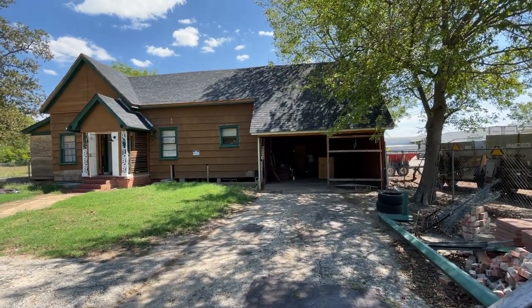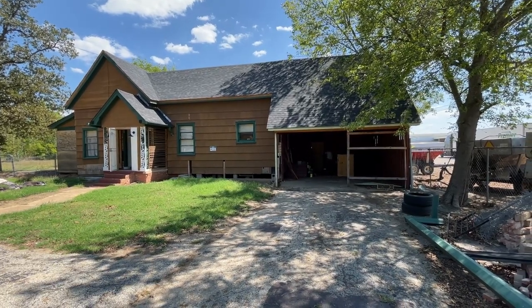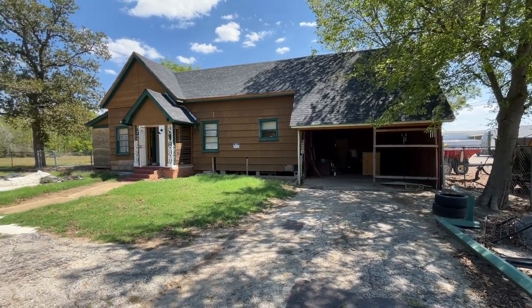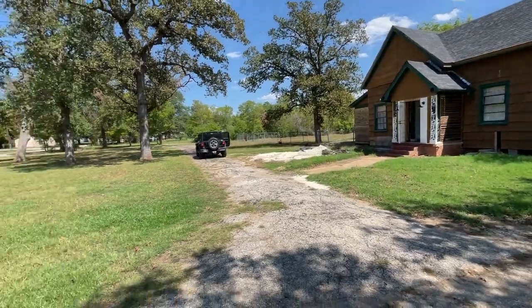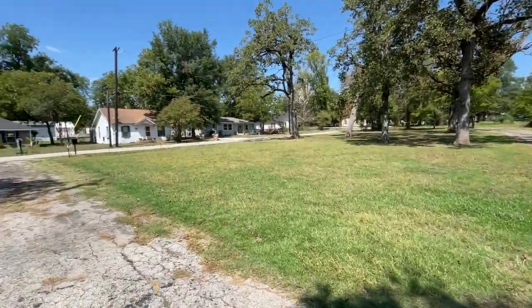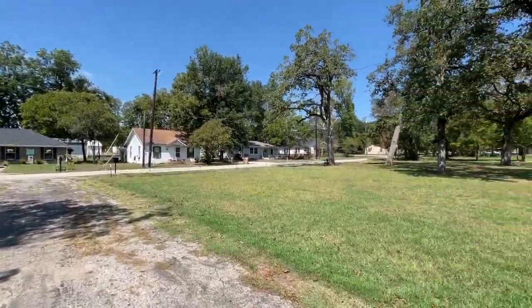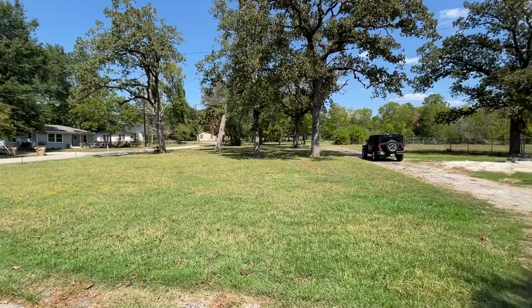This is Joel with webuyhouses.com, 817-438-0098. Here we are in Elkhart, Texas. I have a fairly large house on a really big lot in a nice little town called Elkhart. Here's our neighborhood.